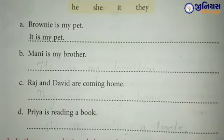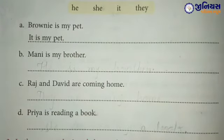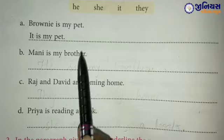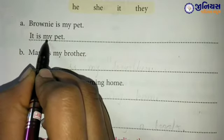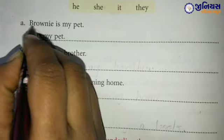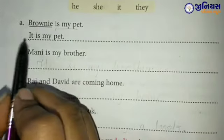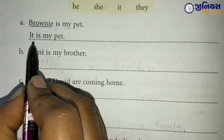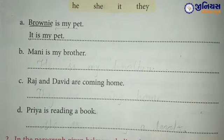Part A: Brownie is my pet. तो Brownie है, वो उसका pet है — Brownie के लिए हम क्या use करेंगे? He, she या it? Yes — it. तो उसने already करके दिया है: It is my pet. यहाँ पे Brownie के नाम की जगह पे हमने क्या use किया? It — बाकी पूरा sentence ऐसे ही लिखा है।